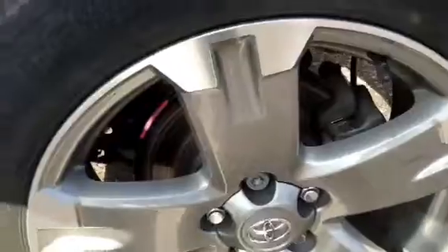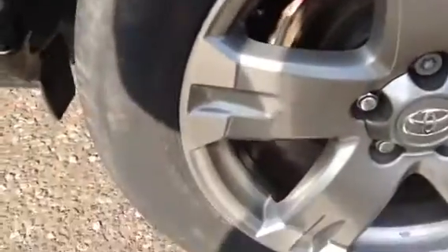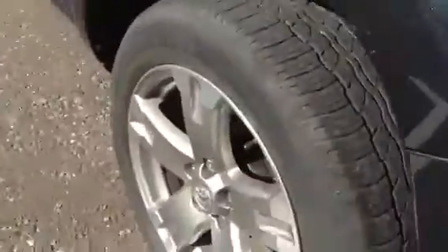Moving around to the near side rear tyre, we are looking at around 3mm. The near side rear alloy is also in very clean condition — no kerbing or scuff marks at all.